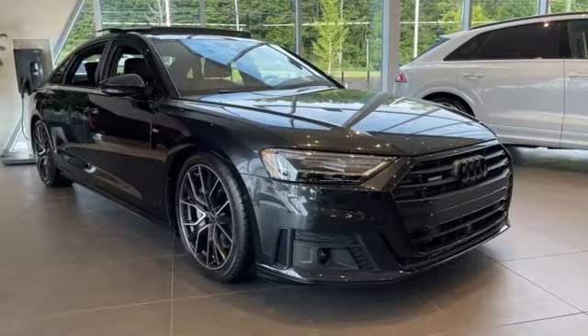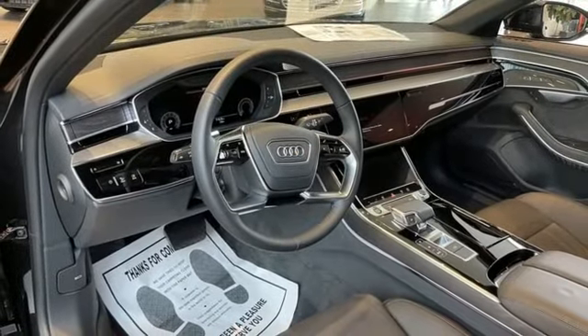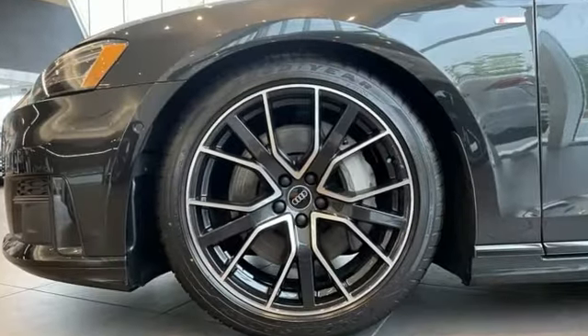Intercooled turbo V6 engine, four-wheel drive, streaming audio, front heated and ventilated leather bucket seats, automatic with driver control suspension management, auto-dimming rearview mirror and automatic transmission.